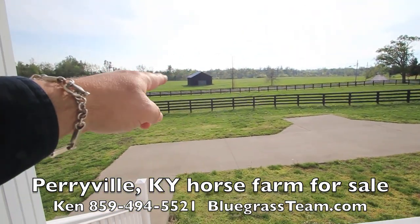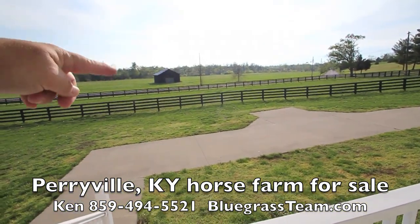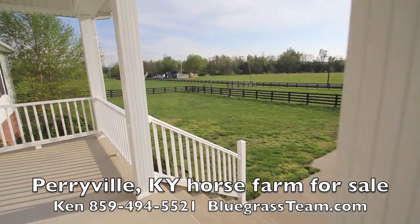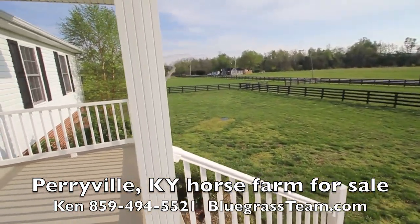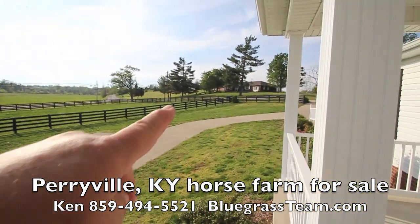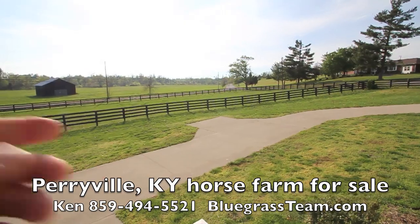Across here is someone else's property, and the Chaplin River is down there — which is really nice — just on the other side of this barn. Here are your neighbors: there's a neighbor way across the way, close enough yet not too close. And then there's a neighbor up here. Everybody keeps their place nice and tidy.